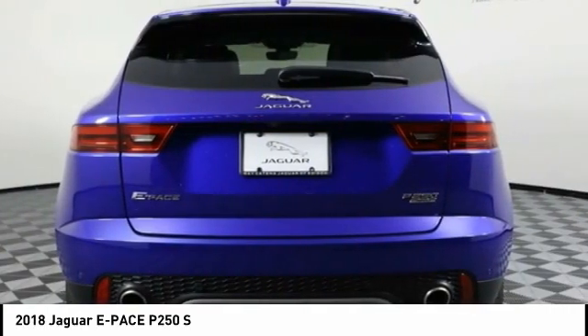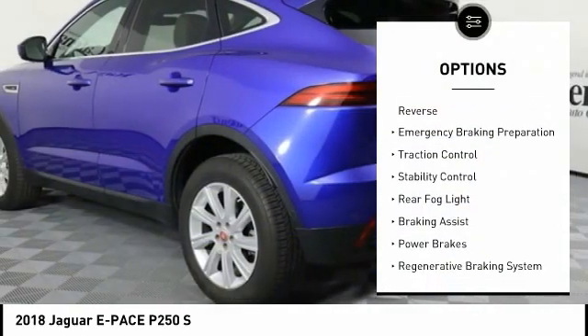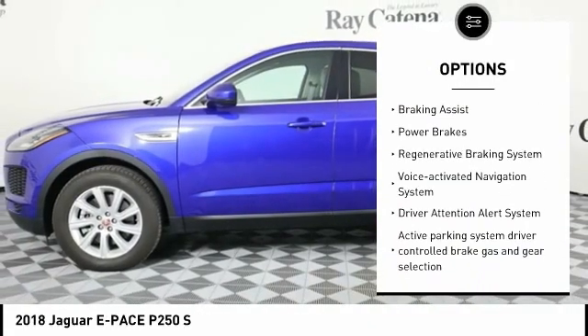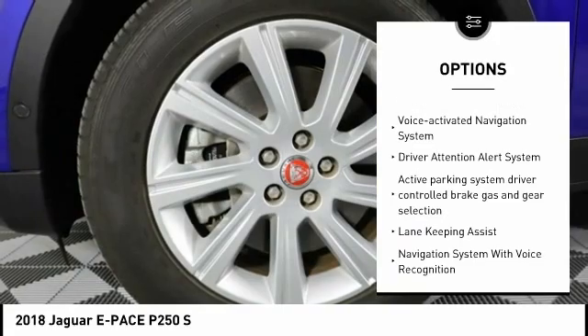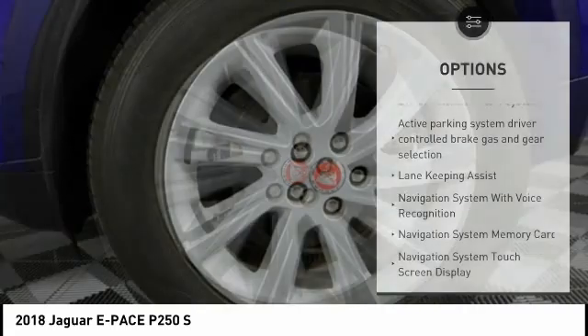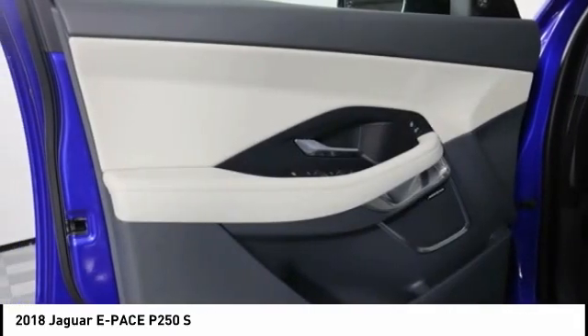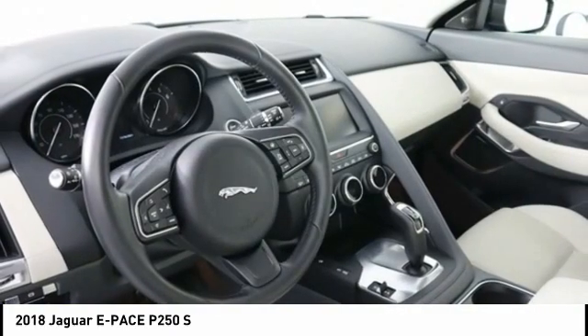Here are some of this vehicle's great options: Power Windows with Safety Reverse, Emergency Braking Preparation, Traction Control, Stability Control, Rear Fog Light, Braking Assist, Power Brakes, Regenerative Braking System, Voice Activated Navigation System, and Driver Attention Alert System.